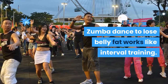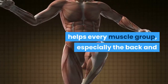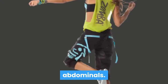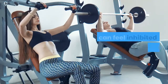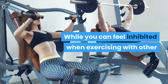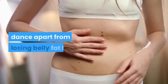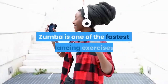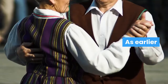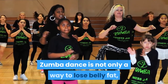Benefits of Zumba dance workout. Just like most workouts, Zumba dance has many benefits apart from reducing belly fat. Zumba dancing involves fast and slow dancing, and works like interval training. Zumba dance works out the whole body and helps every muscle group, especially the back and abdominals. Zumba dance also helps you to improve your balance, flexibility, and posture. While you can feel inhibited when exercising with other people, you will gain confidence in a Zumba dance party-like atmosphere.